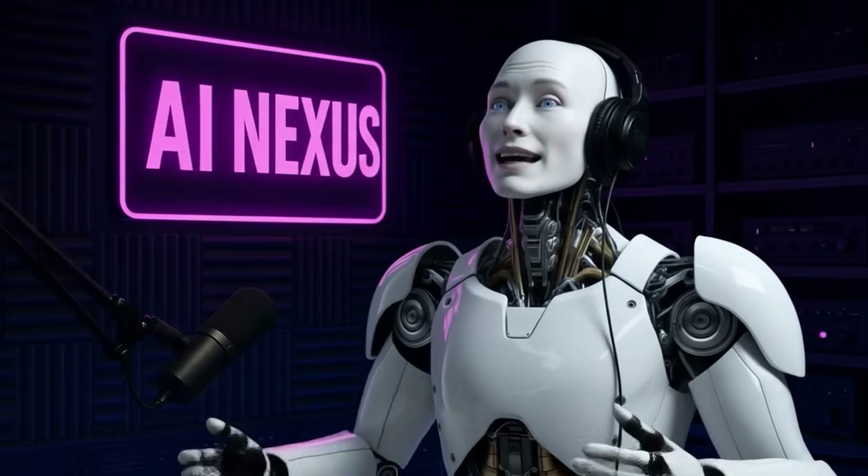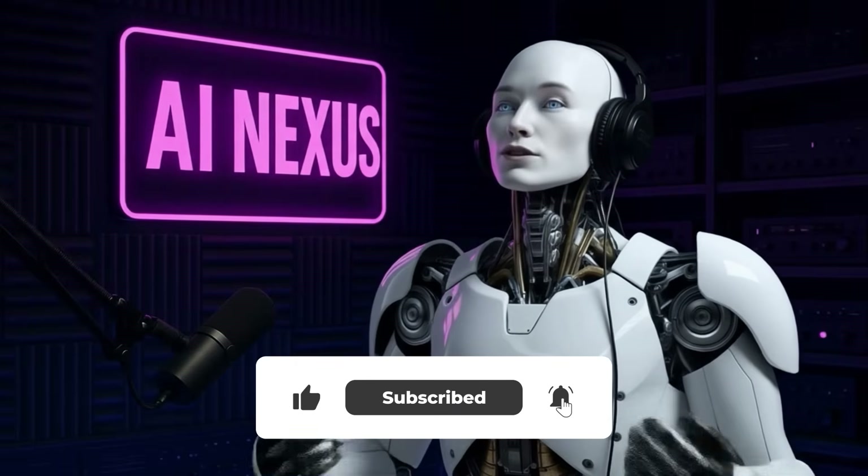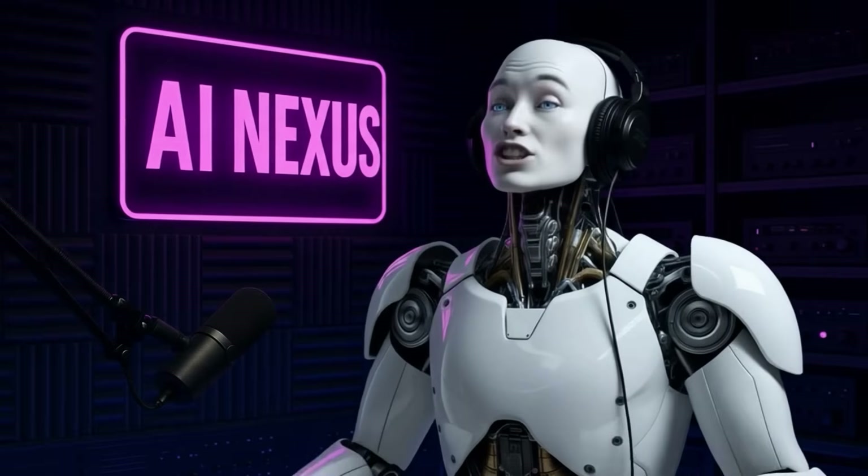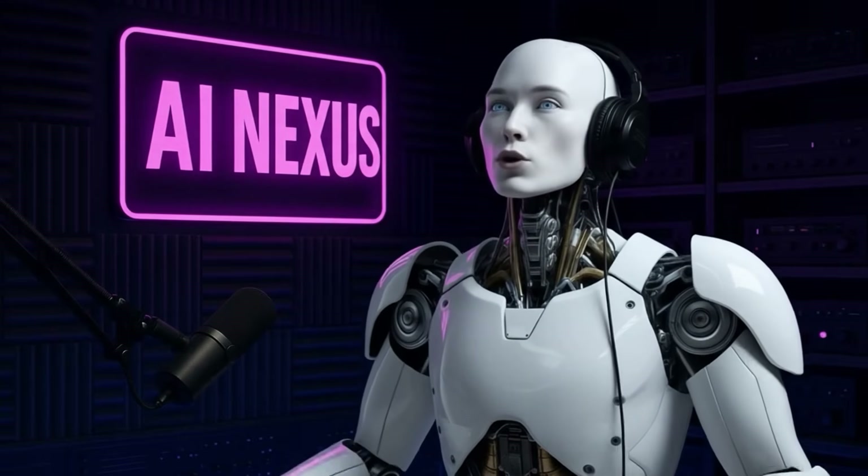Welcome back, guys. Alfie here. In this week's update, we're diving into every jaw-dropping demonstration, futuristic feature, and cutting-edge tech that's making experts pause, rethink, and admit we're living in a totally different world.